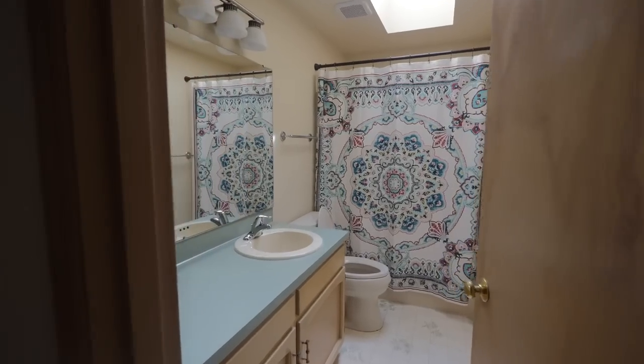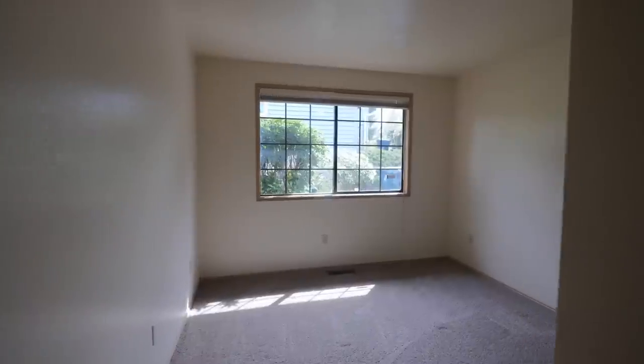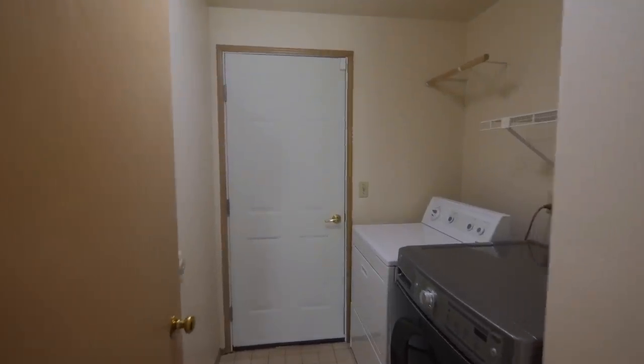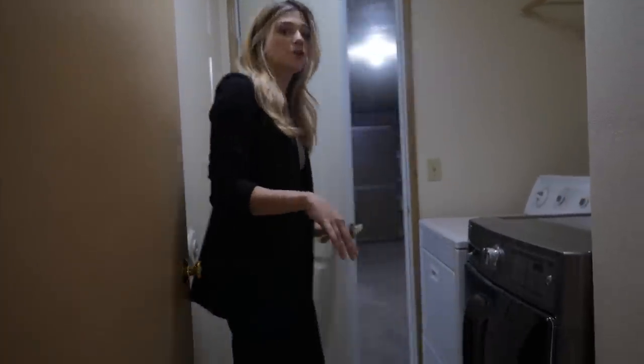Here we're going to have a full bathroom and it's right off of the third bedroom. Lastly, you've got your very own laundry room — washer and dryer are included — and this leads out to your two-car garage.